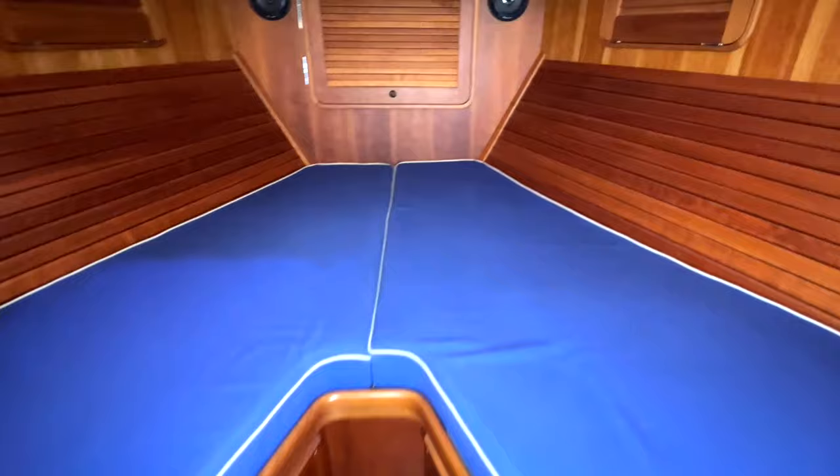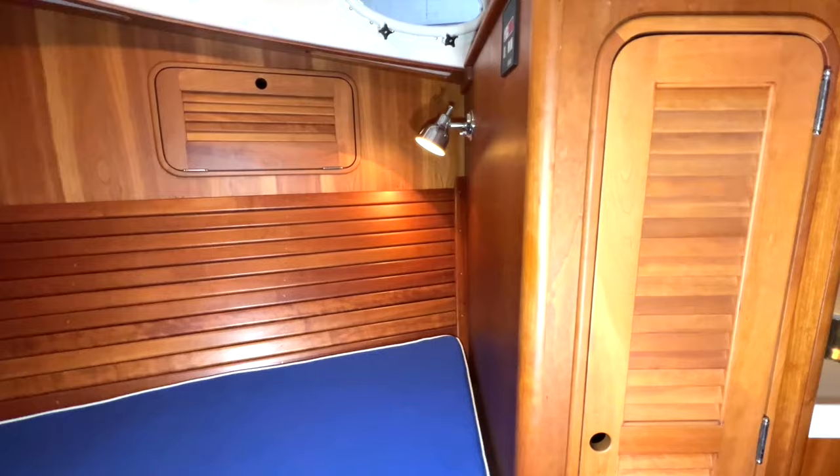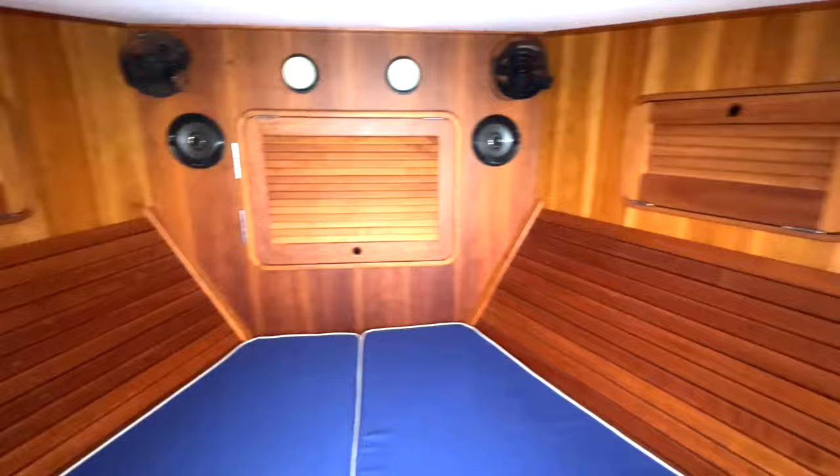The traditional V-berth is forward with infill, reading lights, and plenty of storage outboard and in a locker to port aft of the bunk.